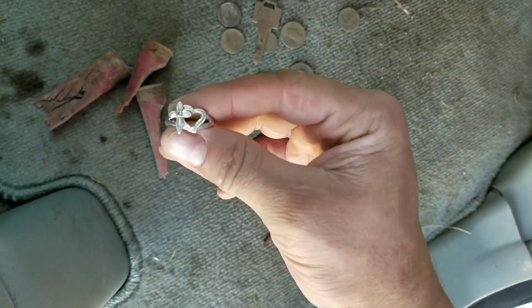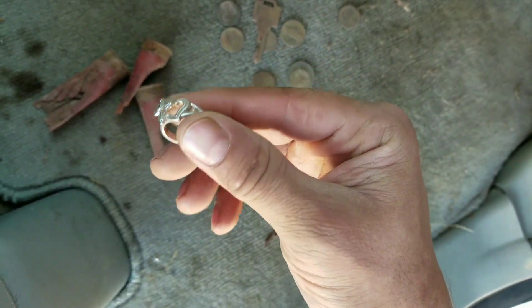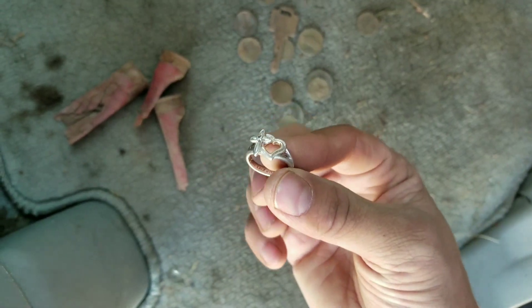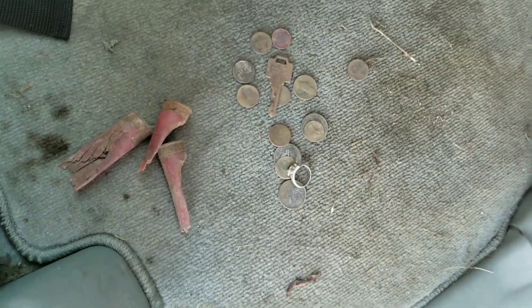It's not a bad looking ring. Like I said, I don't know if it's silver or not, but there are my findings for the day. I'll upload some more stuff here coming up soon. Have a good day.